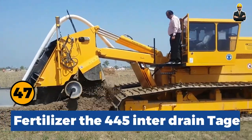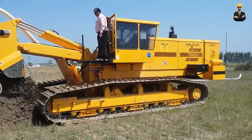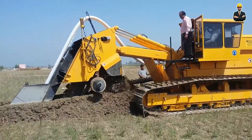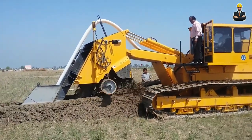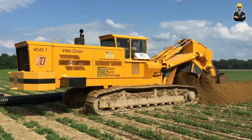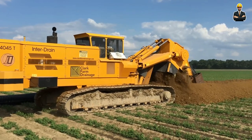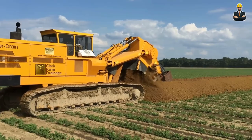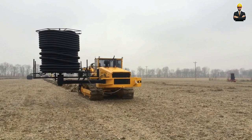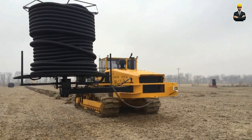Fertilizer 445 Inter Drain Targa Chain Excavator is a specialized equipment used in the drainage field, often used to dig and construct underground drainage systems. The machine is equipped with a digging chain about 10 inches wide (equivalent to 25.4 cm), allowing it to dig and construct large-sized culverts and drainage systems, capable of digging to depths of up to several meters below.